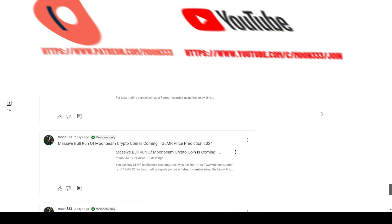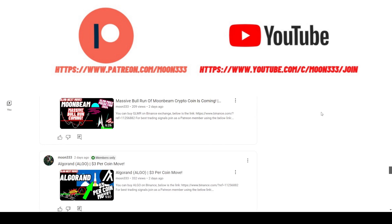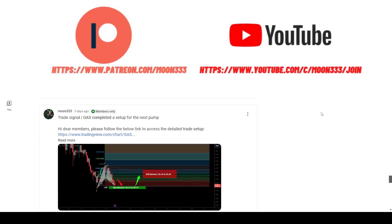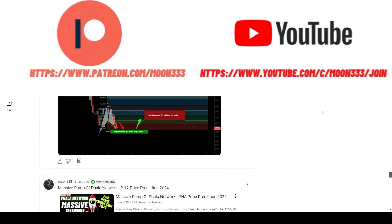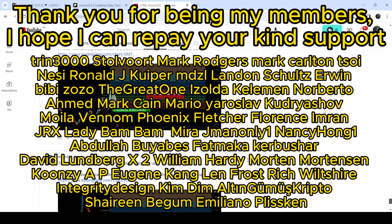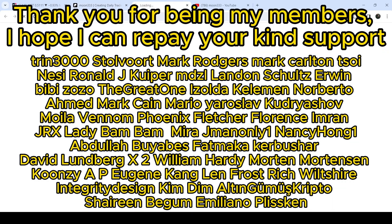Before starting this analysis — if you are not subscribed to my channel, please do subscribe. For more trading signals you can also join me as a YouTube member or as a Patreon member, where I'm sharing different trading signals. You can find the link in the video description.